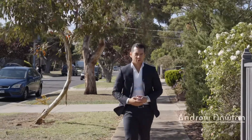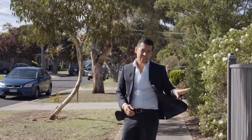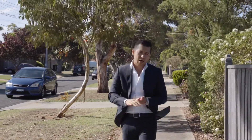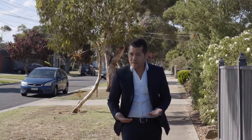Hi guys, Andrew Dowton from Hocking Stewart Altona here. I'm super excited to present to you this classic 1980s brick veneer beside me. Beautiful hardwood floors throughout. It's been tastefully updated and immaculately maintained over the years.